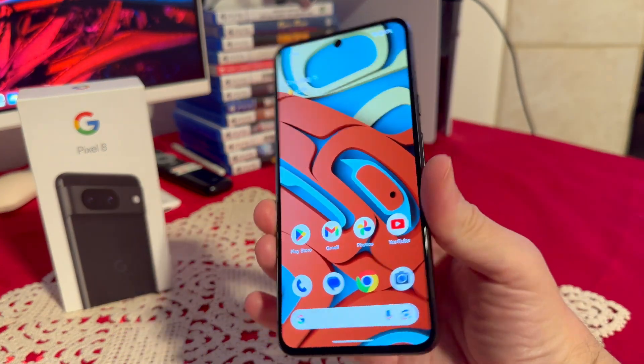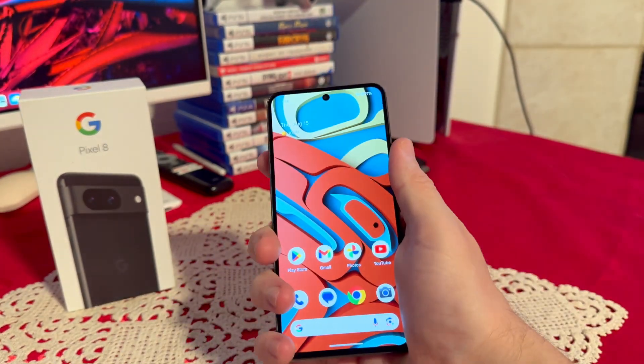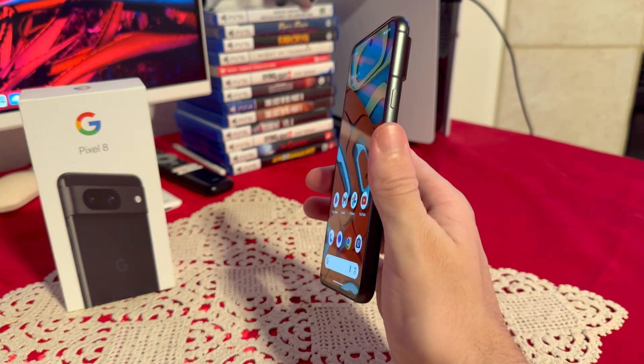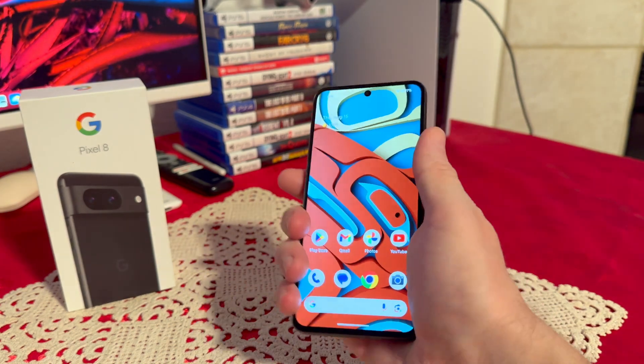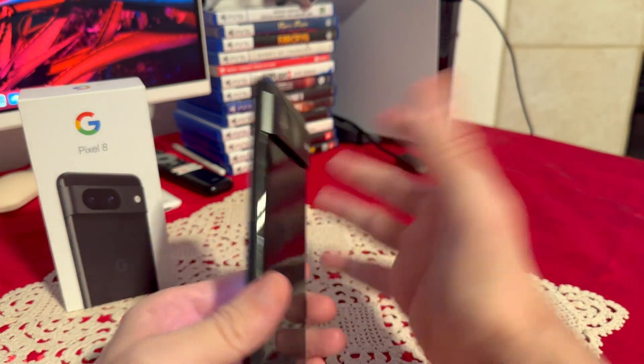When it comes to the screen, we have 6.2 inches, which makes it really perfect for one-handed use. I can pretty much almost reach the top, and it fits inside the hand really nicely. I absolutely love the design of this phone.